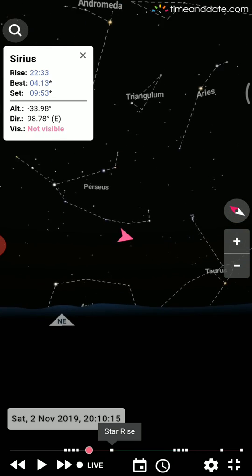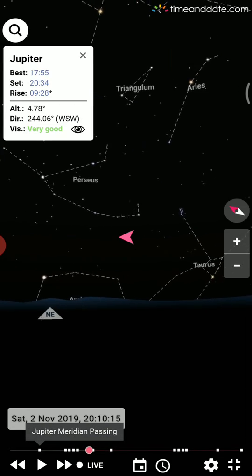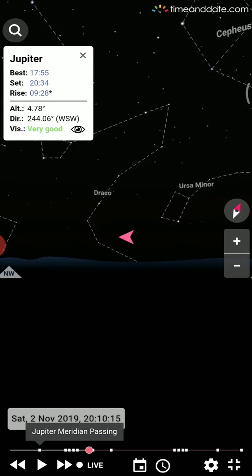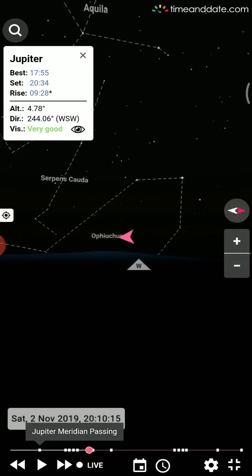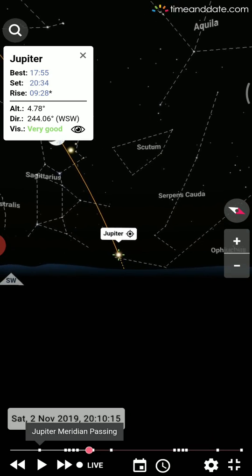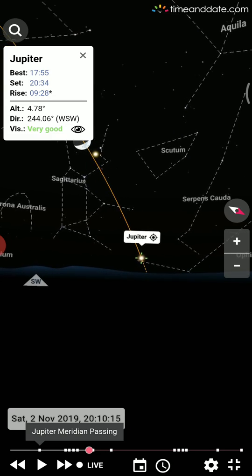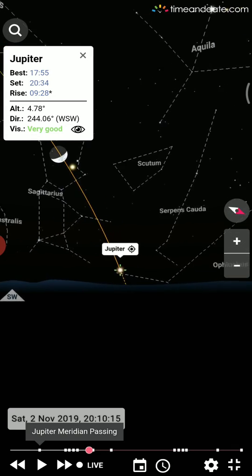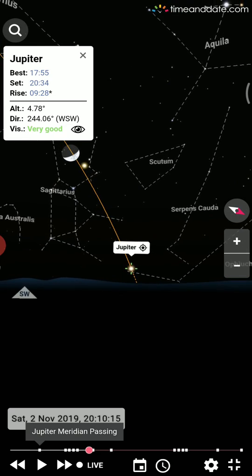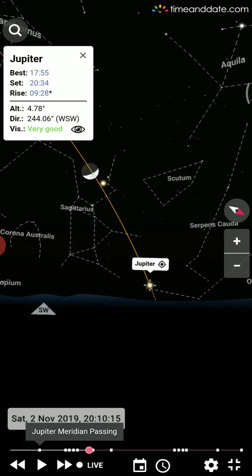In November, Sirius is not available but Jupiter is available and showing its position. Jupiter is here in between west and southwest, just before setting. You can see its visibility information as well.